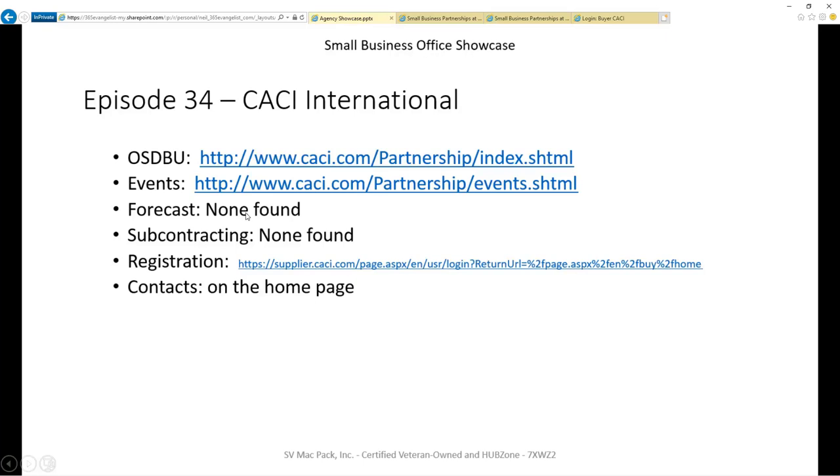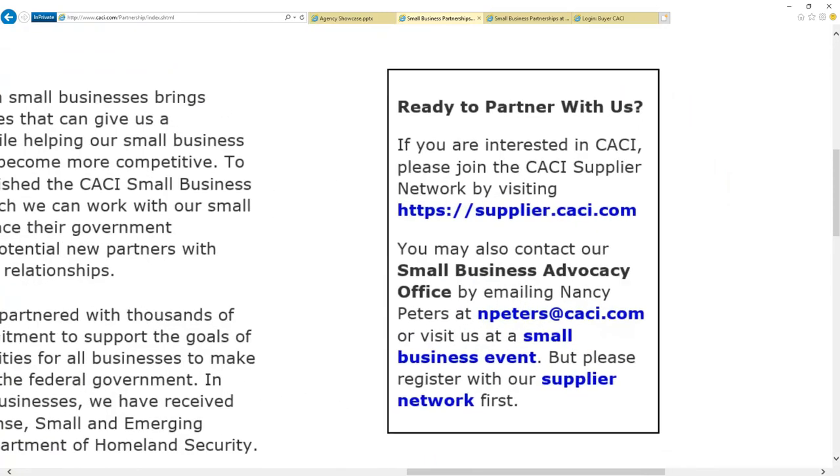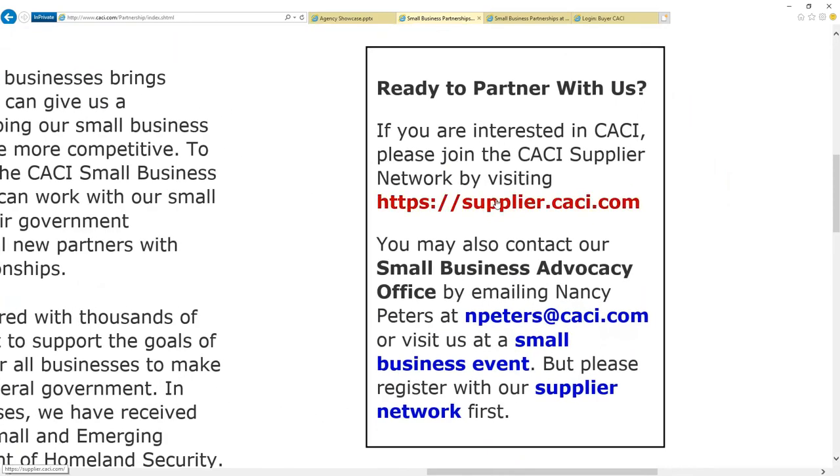The last piece we're looking at is contacts. They don't have a full list of contacts, but they do provide us Nancy's name, and Nancy is right here on the page. So if you're interested in working with Kaki, you can reach out and talk to Nancy. It's awesome that they provided somebody, because now you can begin to learn how to navigate and maybe Nancy can help you reach a particular business unit within Kaki that might be able to use your services.